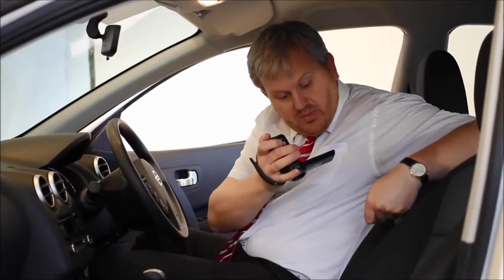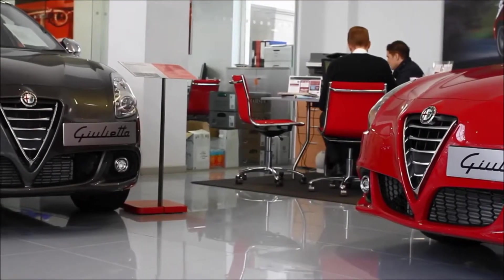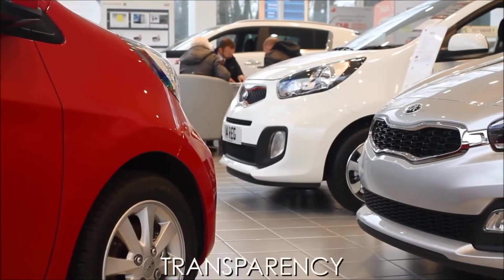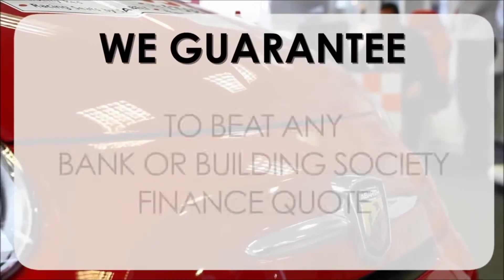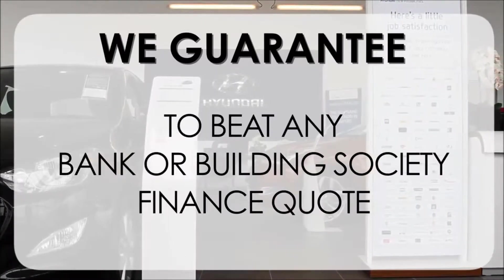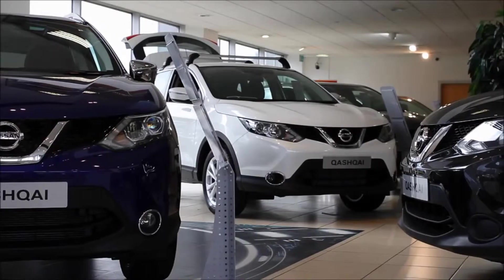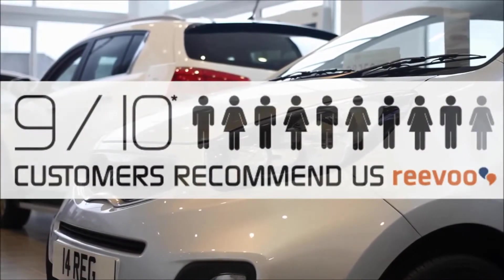This may take a few hours, so please bear with us. At Wessex Garages we pride ourselves on our three pillars: total trust, transparency, and value for money. This, alongside our guarantee to beat any bank or building society finance quote, means you can purchase with confidence. Complemented by our high levels of customer service, this is why 9 out of 10 of our customers recommend us on REVU.